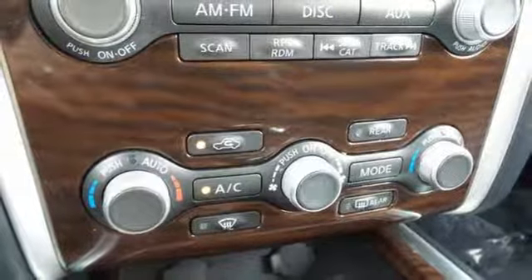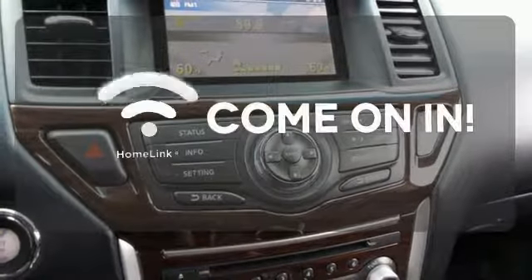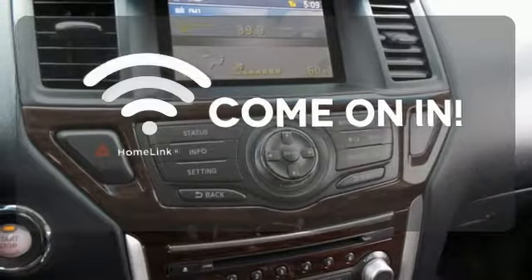Additionally, the Pathfinder has smart features, like an advanced drive assist display, Xtronic continuously variable transmission, and the easy flex seating system. Doors open and your path is well lit with Homelink.